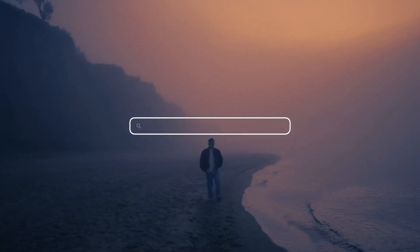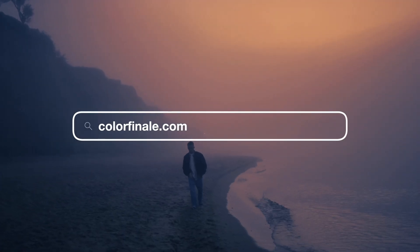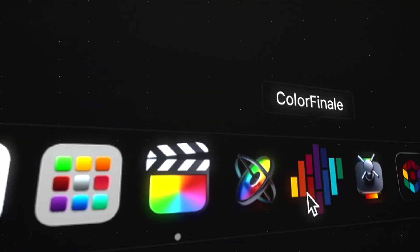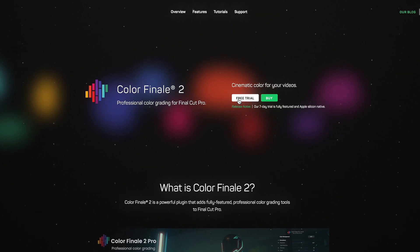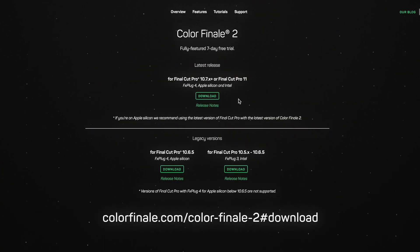The new update is available now at colorfinale.com or through the Colorfinale app. Ready to enhance your Final Cut Pro workflow? Download Colorfinale 2 Pro and stay tuned for our next update.